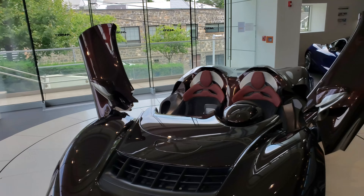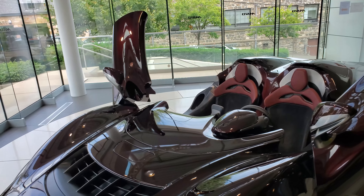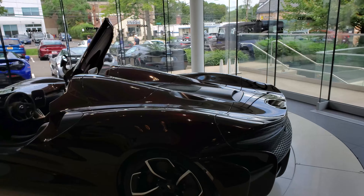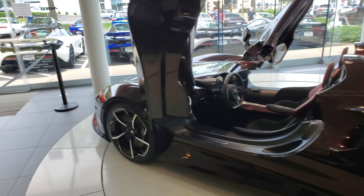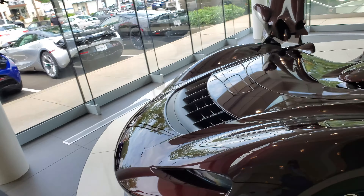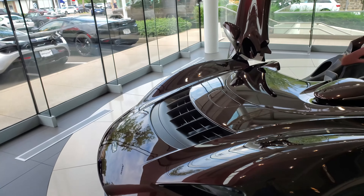I'd say it's pretty comfortable inside — it's not really a race car. There's half leather and half Alcantara, and the wheels are amazing. The color of the car and the color of the brakes are so rare. Take a look at the size of those brakes — they are huge.